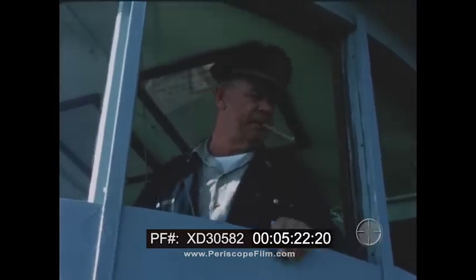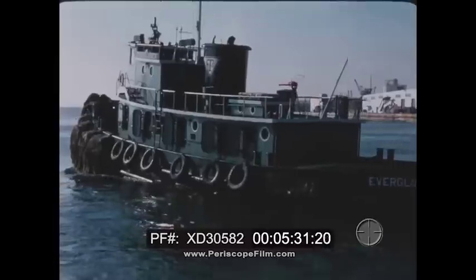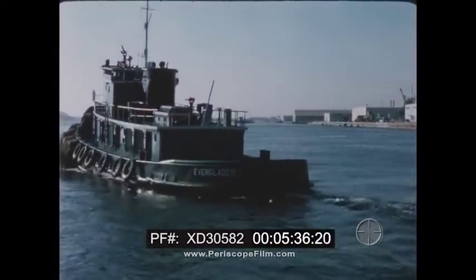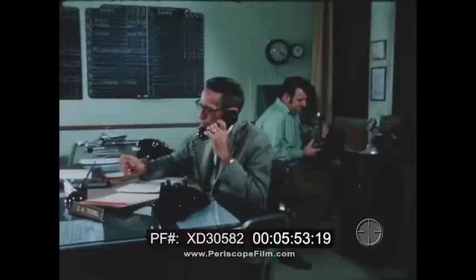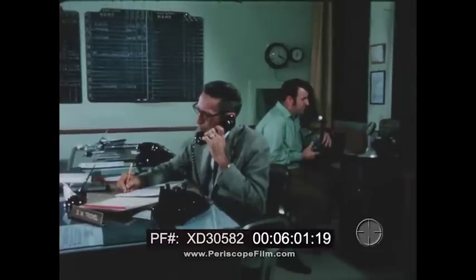The tug's four-man crew — a captain, two deckhands, and a man in the engine room — lives aboard the boat during its 24 hours on duty. The harbormaster's third and final phone call goes to the port's head line handler, requesting seven linemen at berth number 16 at 10:45 a.m. for the Michelangelo. He will in turn assemble the necessary number of men to work the docking from the berth.